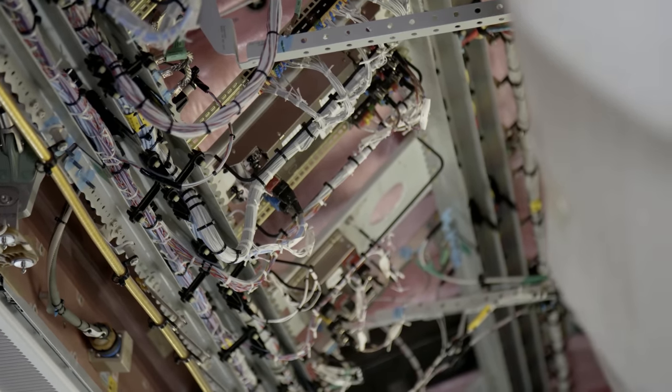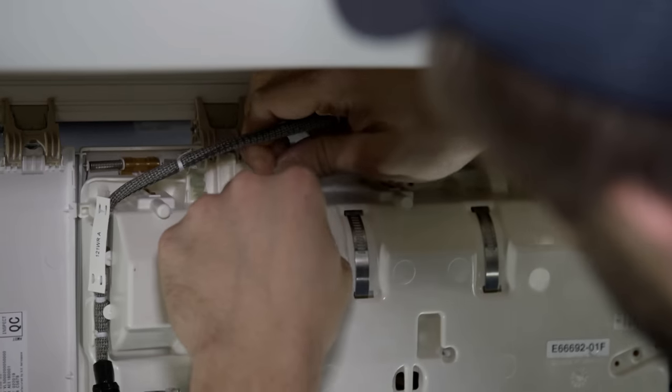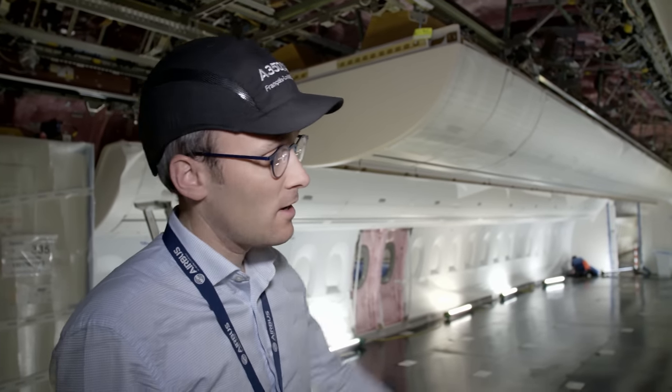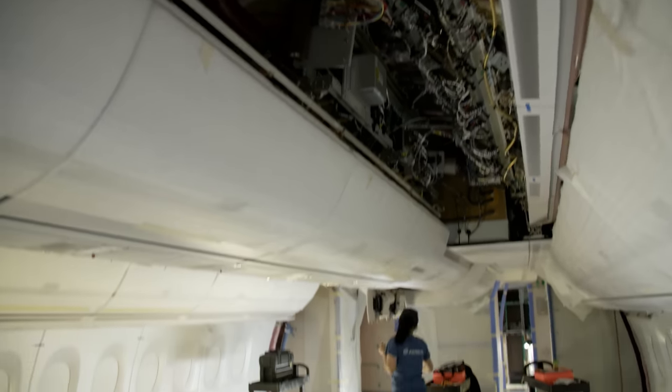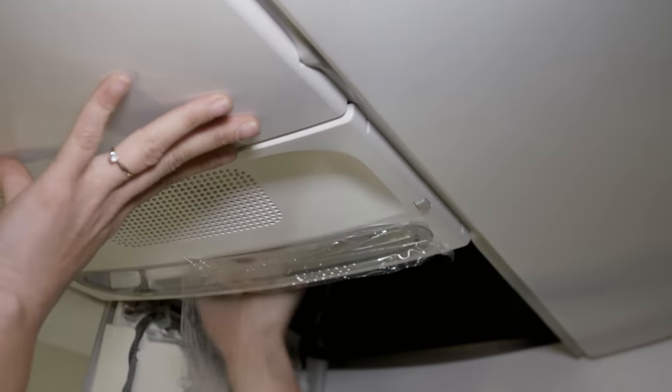François-Louis, head of cabin installation, ensures there are no delays. The large components were installed earlier — everything that wouldn't fit through the cabin door once the fuselage is joined. Here they install the floor-to-floor: wall lining, overhead compartments, and safety components like signals for cabin crew and passengers, and the overhead units containing oxygen masks.